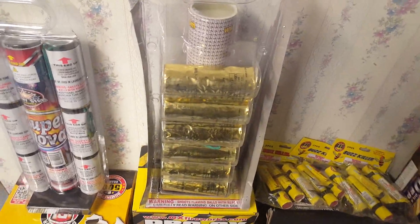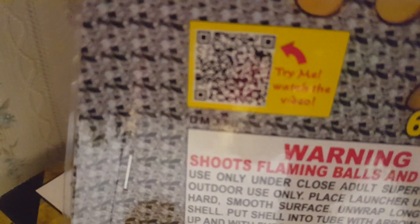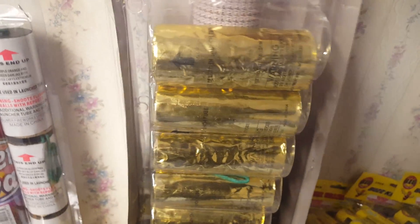Next we have another six-pack of canister shells — the Kick-Ass Artillery canister shells by Dominator. You can actually scan these with your phone to see what they look like. There's also a scanner for the Supernova shells as well. These caught my eye — I haven't seen a video of them yet, but since it's a six-pack of canister shells, I figured I might as well throw them in for the canister shell comparison I'm having this year.